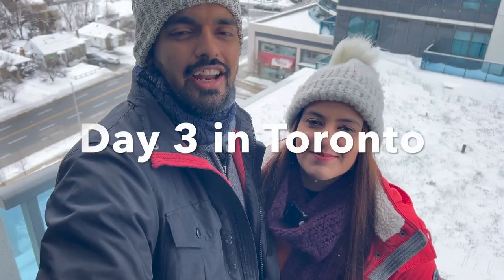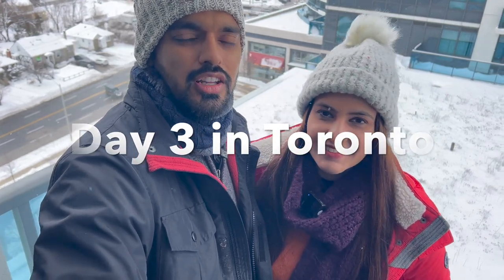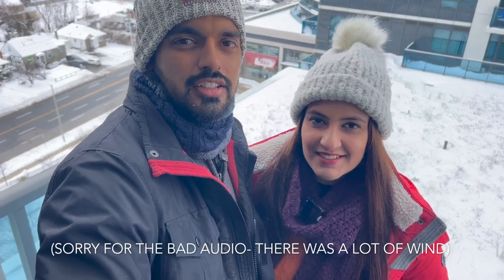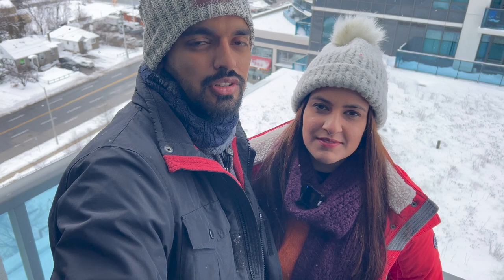Yesterday we couldn't do anything because of very heavy snowfall almost the entire day, so we just Netflix-and-chilled, went over to the nearest Subway to grab dinner, and called it a day. Today it's a bright new day — there is light snow but nothing that deters our plans. We are going to open two bank accounts and then meet a friend in downtown.